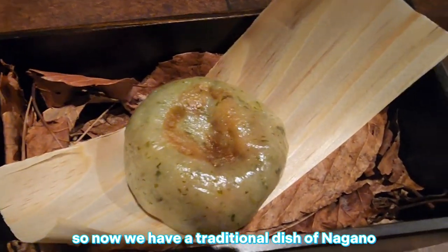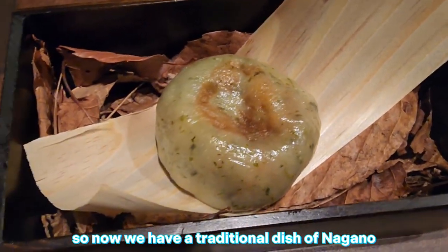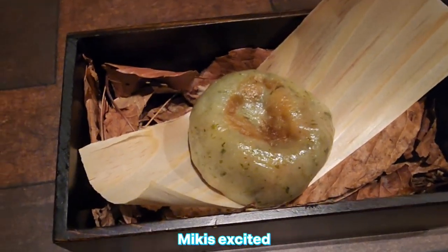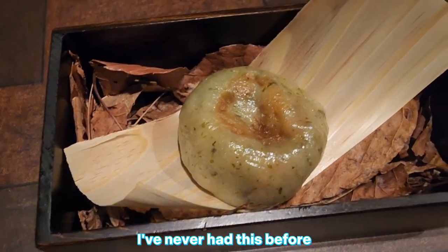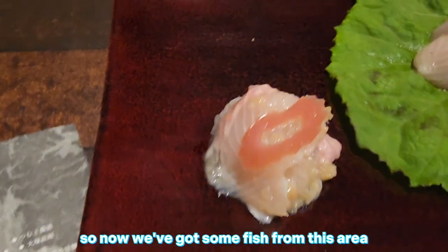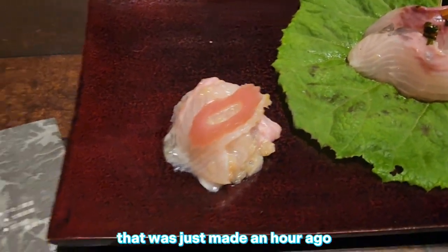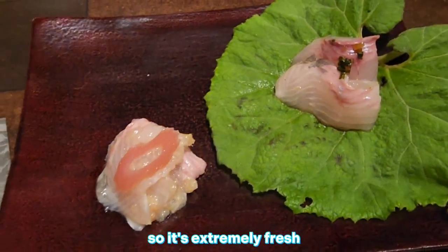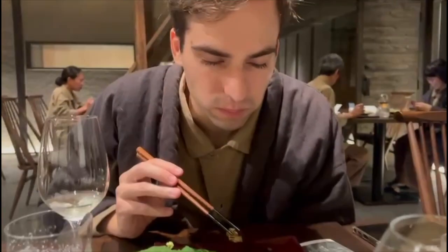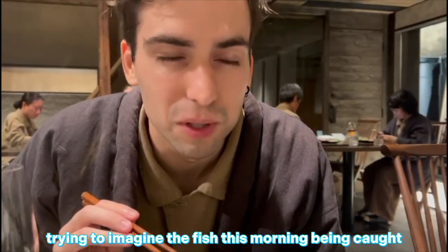We have a traditional dish of Nagano that has eel and mushroom in it. Mickey is excited — I've never had this before. Now we've got some fish from this area that was just made an hour ago. Yeah, caught this morning, prepared and made one hour ago, so it's extremely fresh. Trying to imagine the fish this morning being caught.